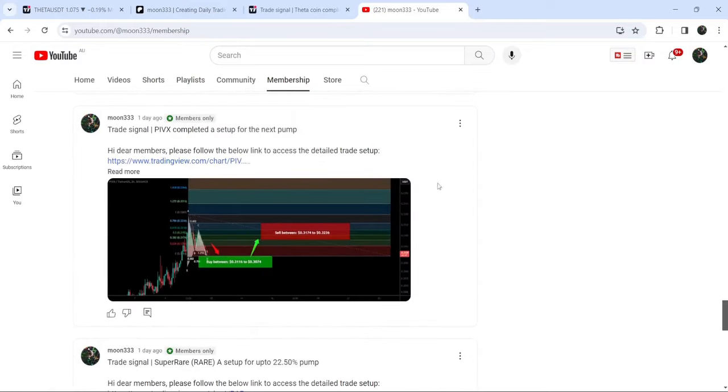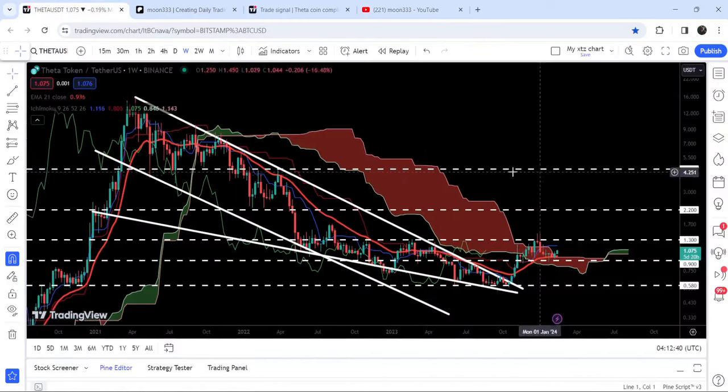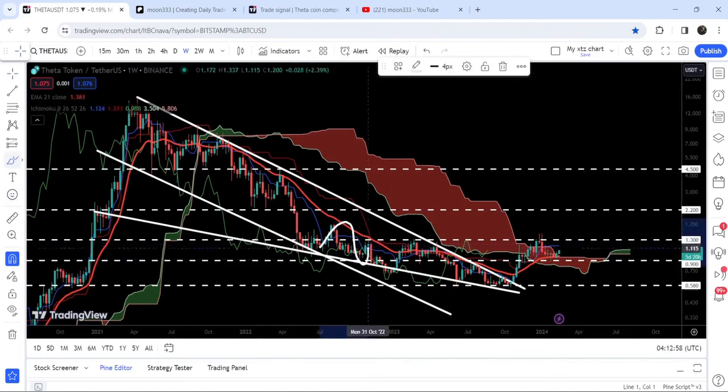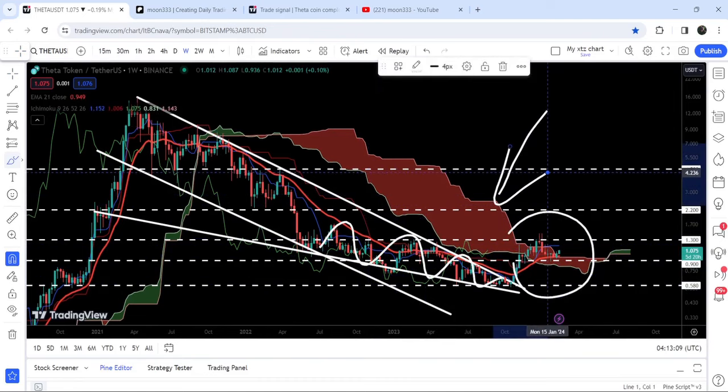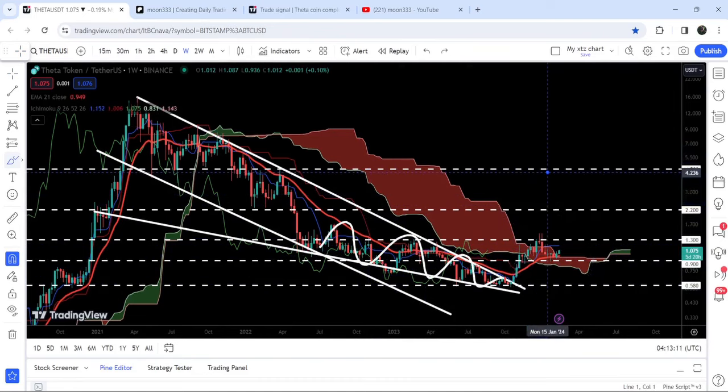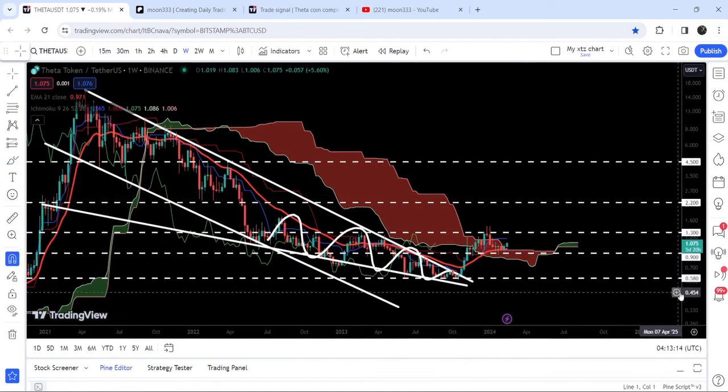Now let me take you back to the weekly timeframe chart. You can see that since after March 2021, Theta was moving inside a quite long-term down channel, and from June 2022 it found another downtrend support — forming a falling wedge pattern. After getting squeezed inside this support and resistance of the wedge, finally we broke it out and also broke out the EMA21 long-term resistance. Recently we have also broken out this Ichimoku bearish cloud — a very huge resistance.